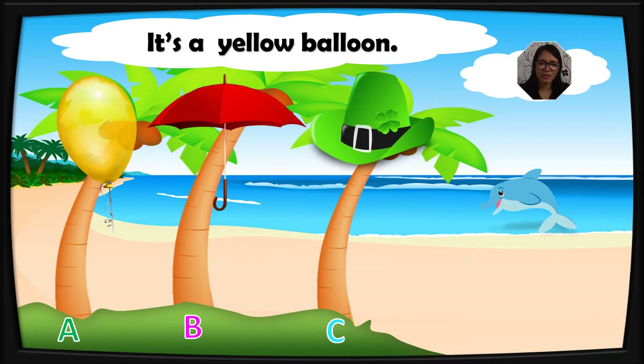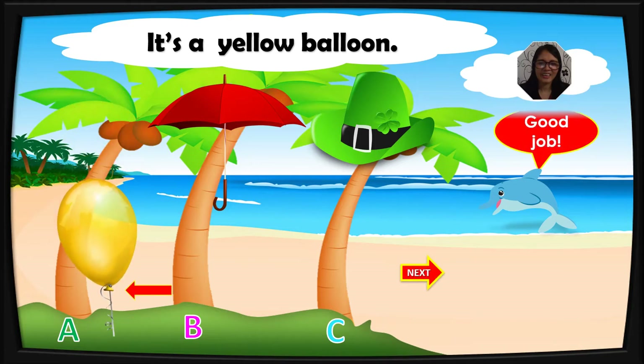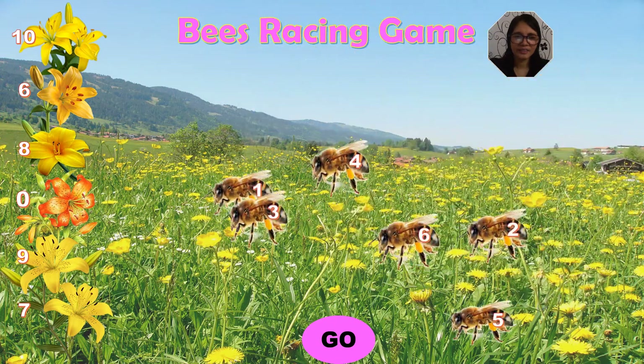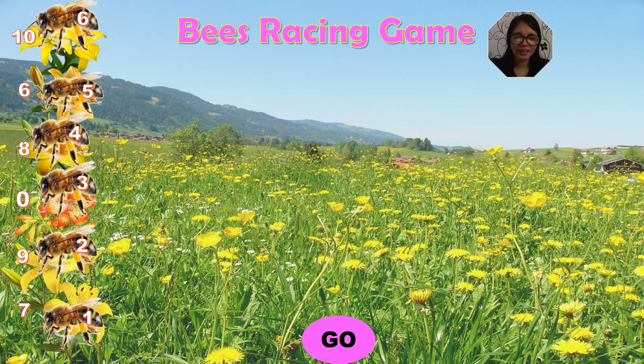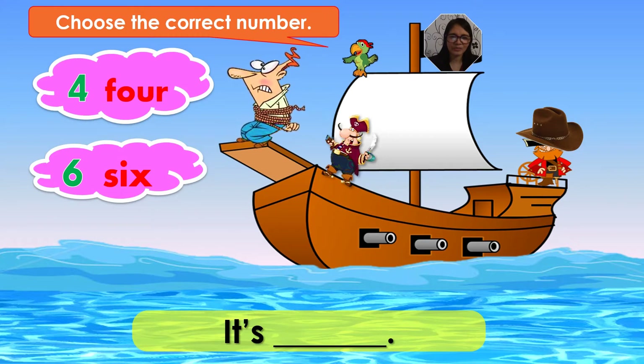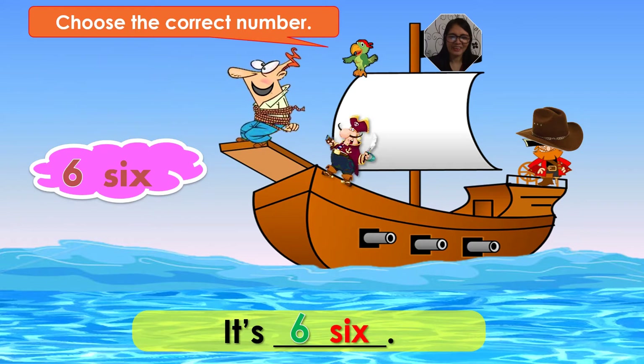It's a yellow balloon. What's your answer, kids? A is your answer. Yes. Now it's your turn, kids. What's this? It's a yellow balloon. Very good. Now choose your number, kids. Are you ready? And the winner is number six. Good job. It's six. What number is this? It's six. Very good.